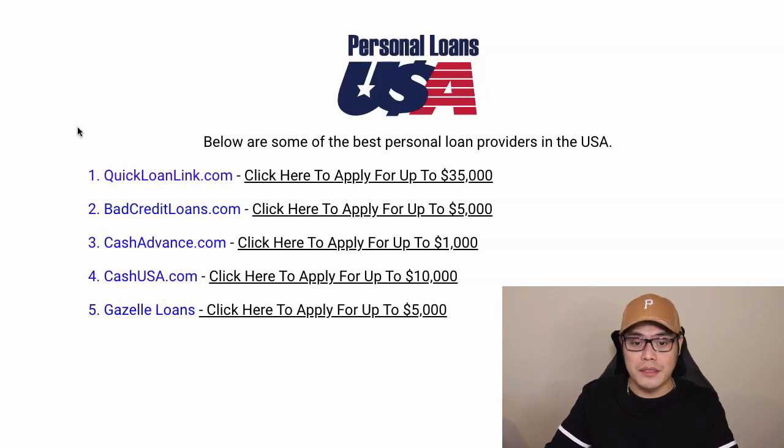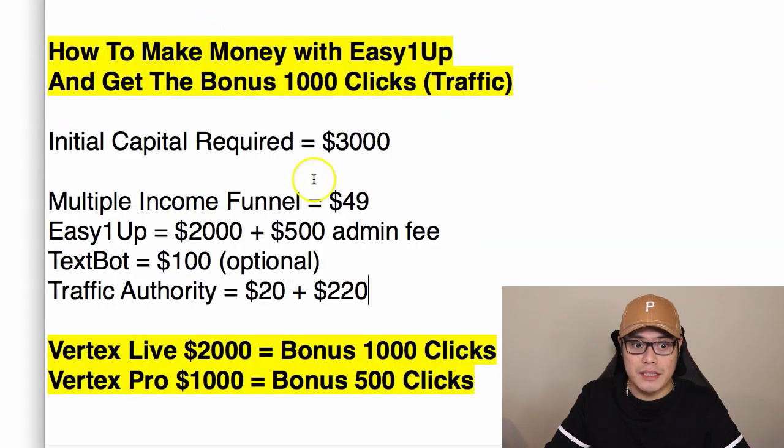This is not financial advice — you can speak to your financial advisor. I'm just giving you a resource so that I can help you start with the business. Again, the initial capital for this business is about $3,000.